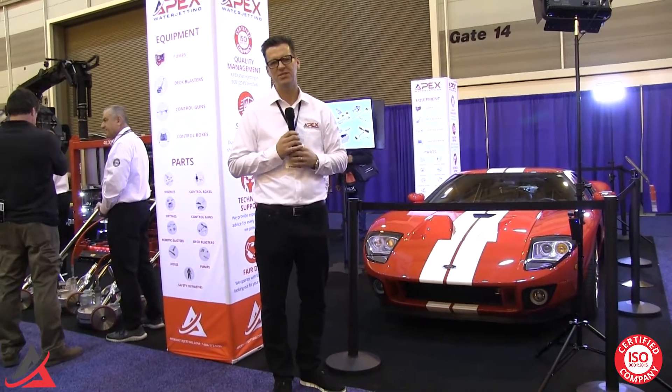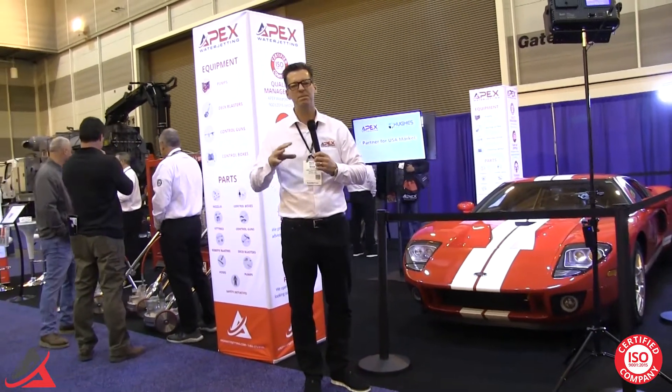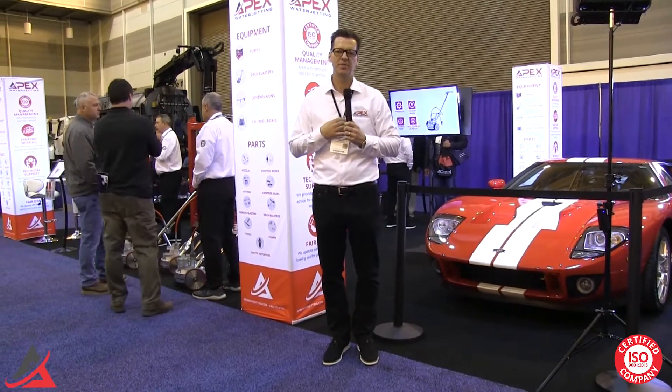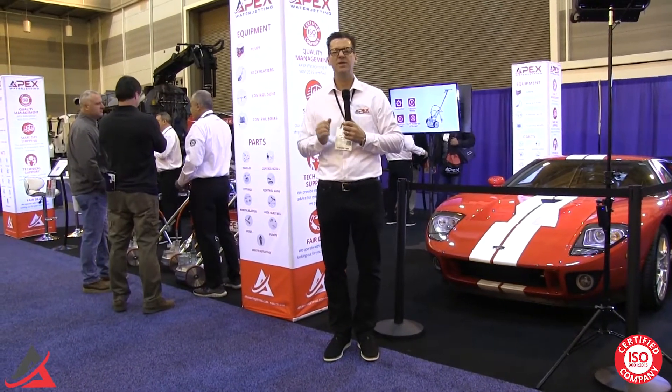What we mean by that is we're building our business engine in 2019, and this is just an illustration of it. We're focused on three major components of this business engine this year. First of all, we're focused on our processes — really defining and honing in on every process that's executed in the company.